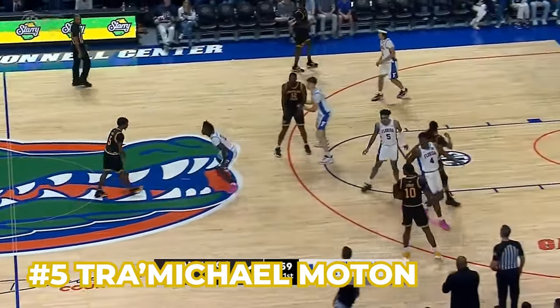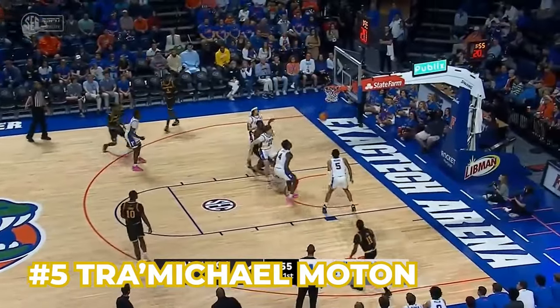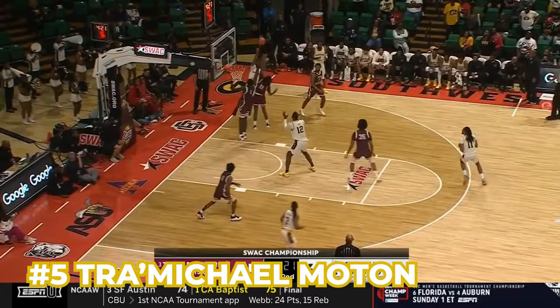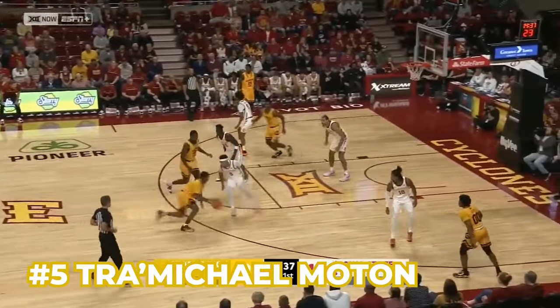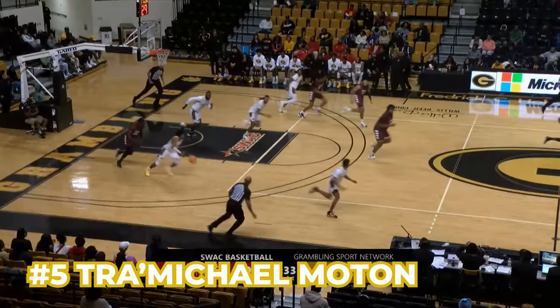For the roster breakdown, number five, Tremichael Moten — he is probably the most all-around best player for this team at 11.8 points per game and 2.4 assists. He is absolutely the point guard when on the floor and the best shooter on the team at 38.5% on high volume. He's also one of the more aggressive defenders, willing to get into ball handlers and try to poke steals.